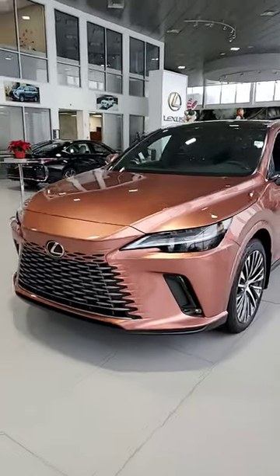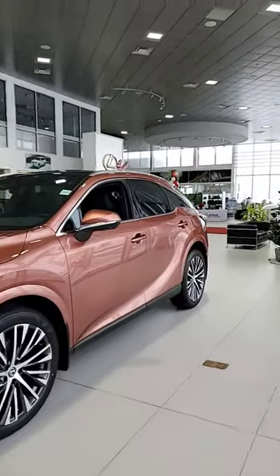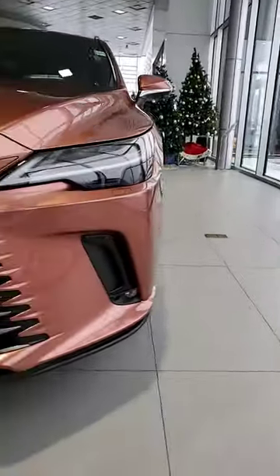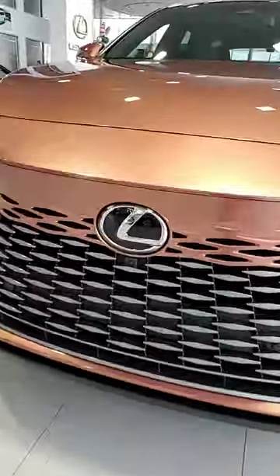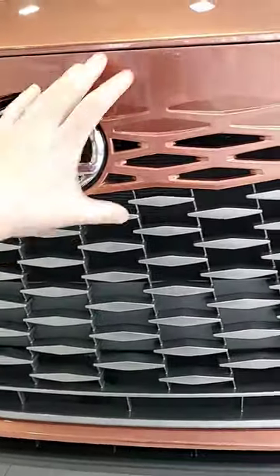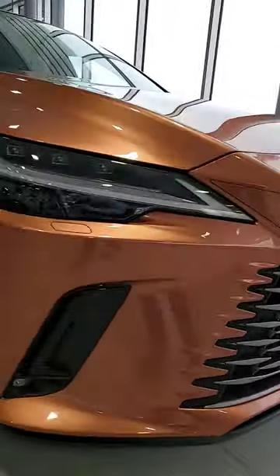Here's the all-new 2023 Lexus RX 350 Ultra Luxury in the new Copper Crest color. It's got 21-inch rims and a unique grille — the grille piece comes below the Lexus symbol to give it the appearance of having a smaller front grille. It's also got triple LED headlights.